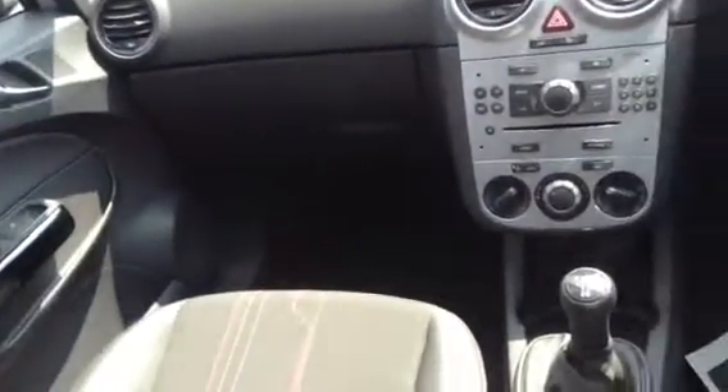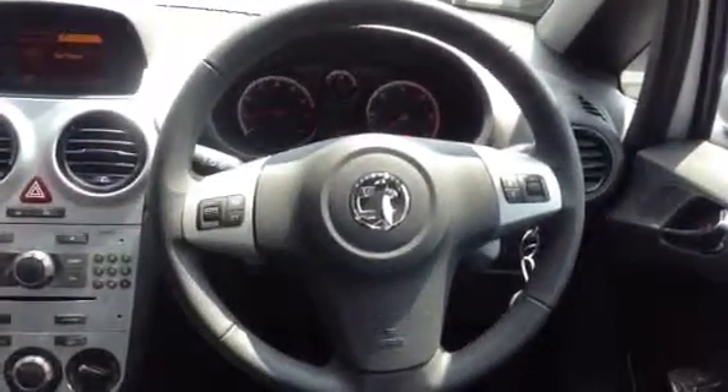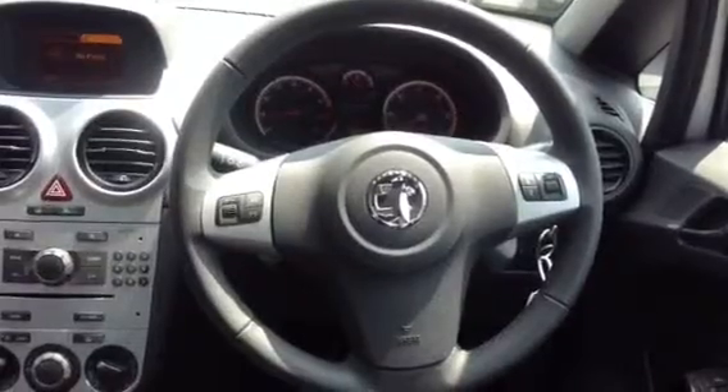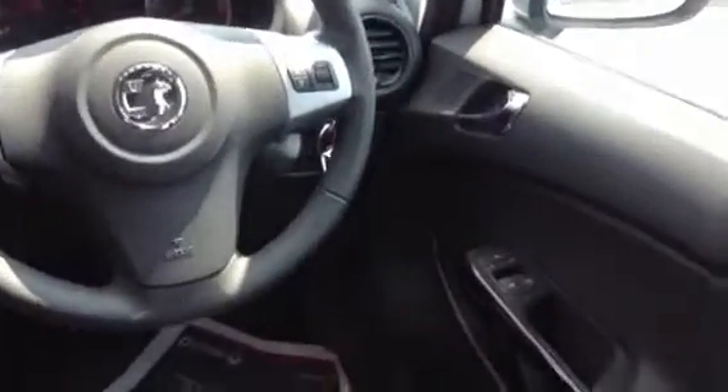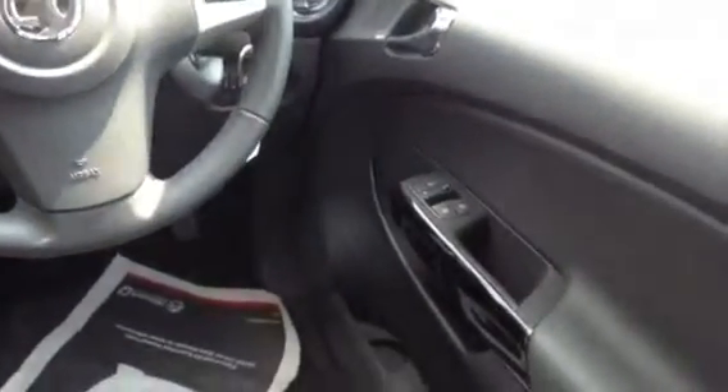There is lots of storage in the door cards, the glove box, and under-seat storage as well. Moving over to the driver's steering wheel, we have got remote audio controls and Bluetooth settings on the left. The car also has remote central locking, electric door mirrors and electric front windows.